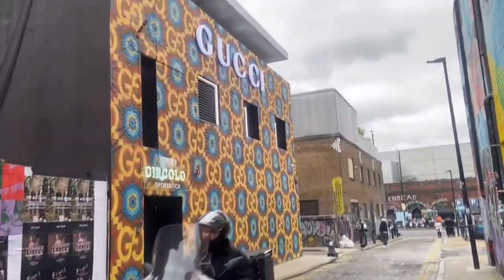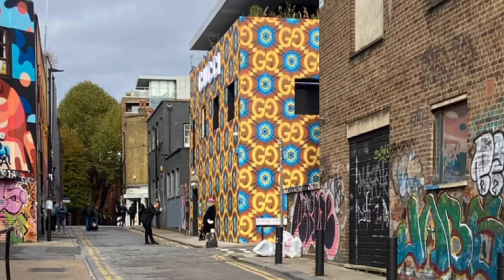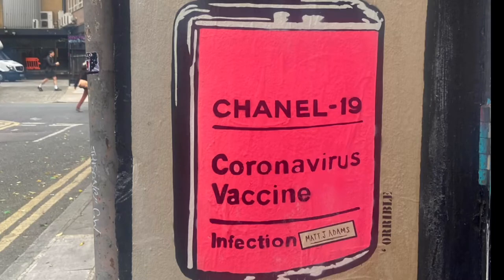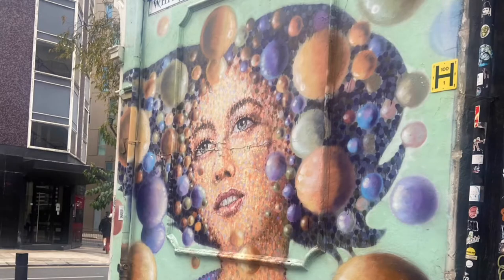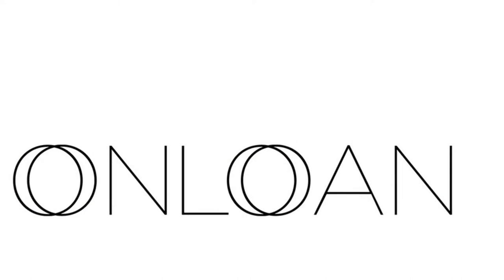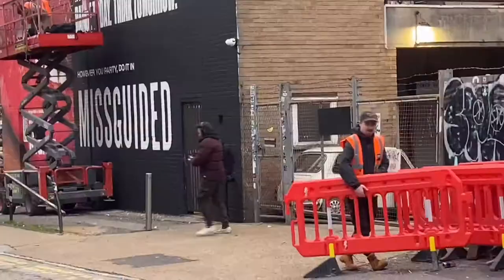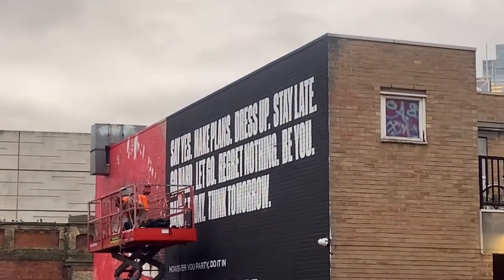Welcome to a new video by Millsy London. Today we are in East London looking at this beautiful artwork, the Gucci building, and we're popping into a fashion rental pop-up called On Loan, in the heart of East London — about a three minute walk from Botts Park.